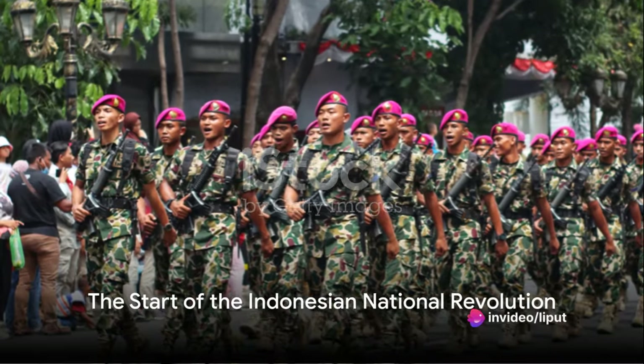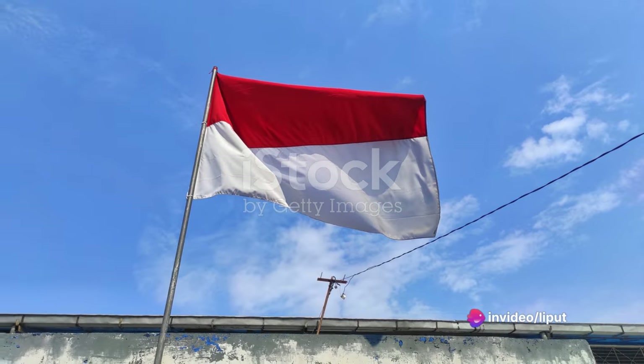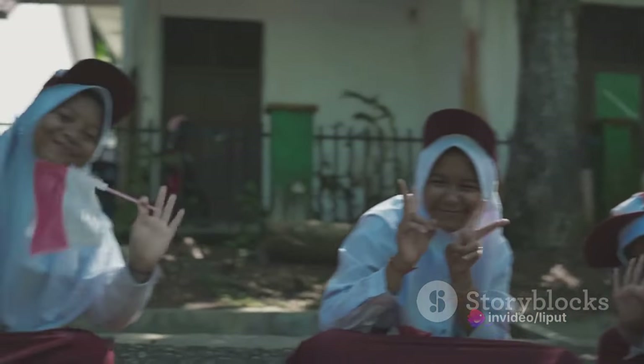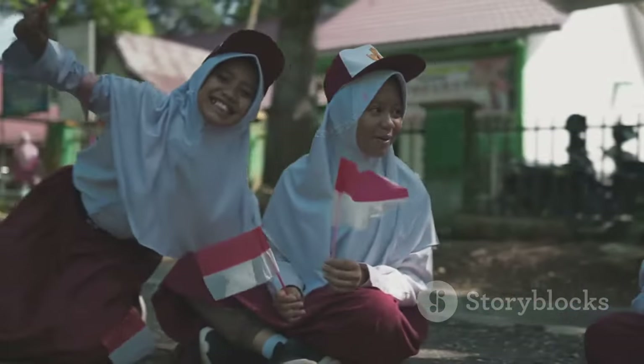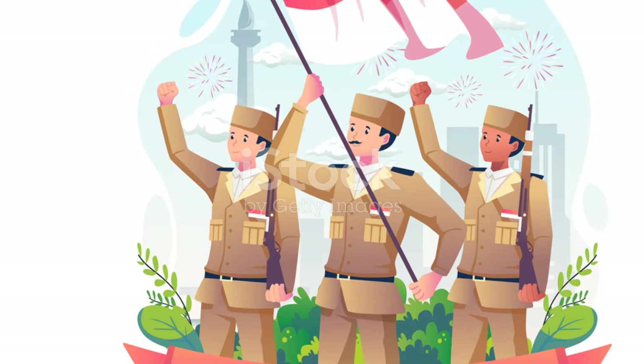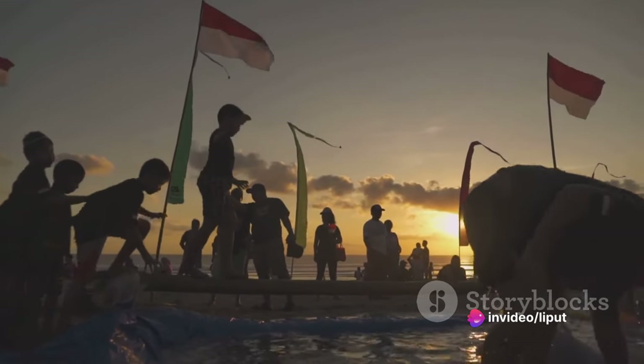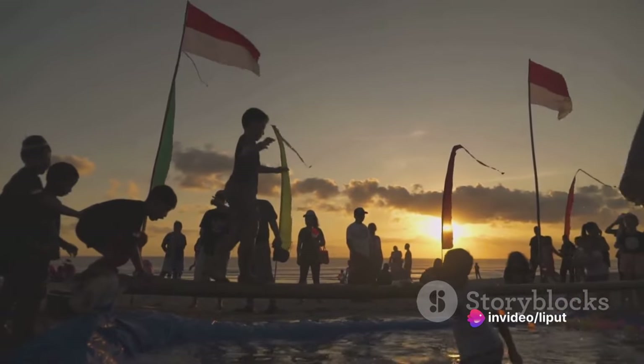In the year 1945, the world was on the brink of change. The Second World War had just ended, leaving a path of destruction in its wake. But in Indonesia, the fight for independence was just beginning. The year marked the start of the Indonesian National Revolution, a critical period in the country's history, characterized by a fierce struggle for sovereignty.